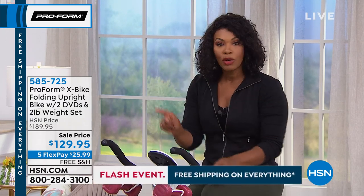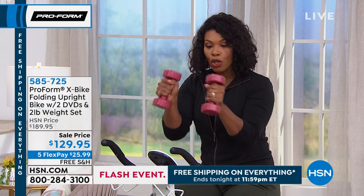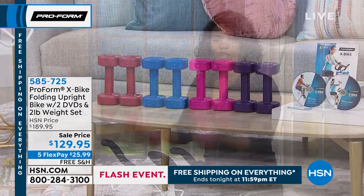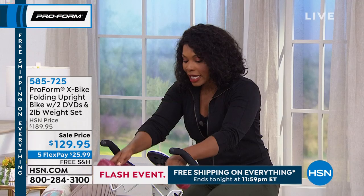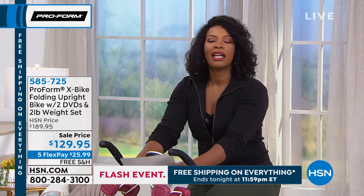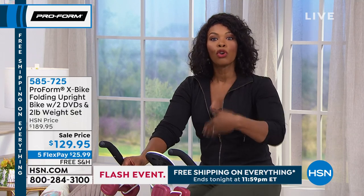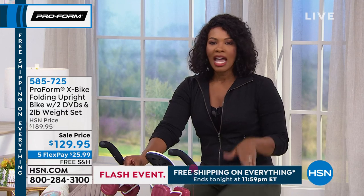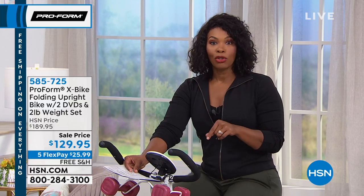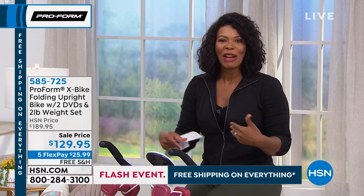Not only are you getting the X bike, you're also going to get your weights — two two-pound weights. So now you can do your upper body at the same time that you're working your core and your lower body. You are also getting DVDs so that you're not going to get bored — you actually have a workout program to work right along with you when you're watching those DVDs. It all comes included.